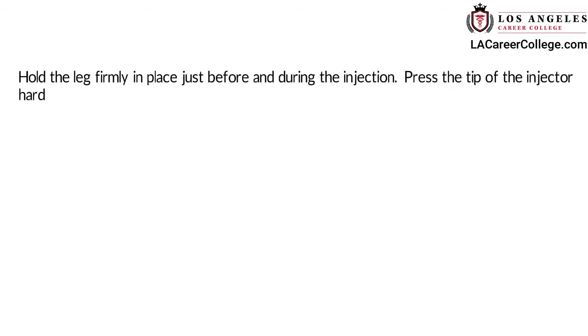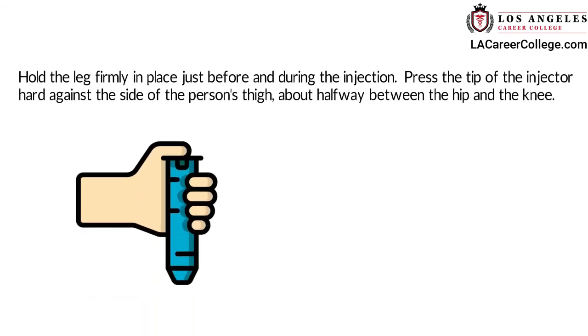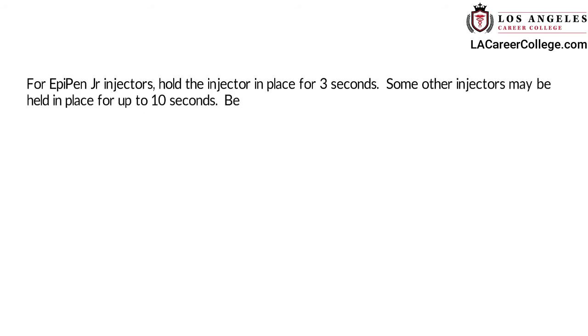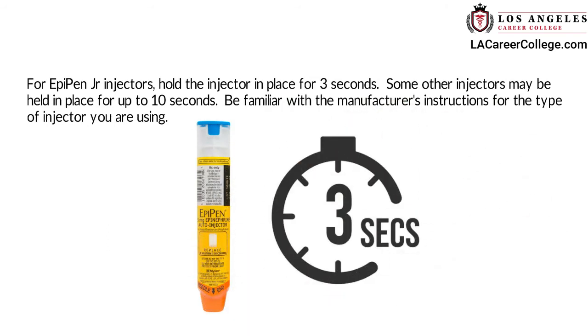Take off the safety cap. Hold the leg firmly in place just before and during the injection. Press the tip of the injector hard against the side of the person's thigh, about halfway between the hip and the knee. For EpiPen Junior injectors, hold the injector in place for 3 seconds. Some other injectors may be held in place for up to 10 seconds. Be familiar with the manufacturer's instructions for the type of injector you are using.